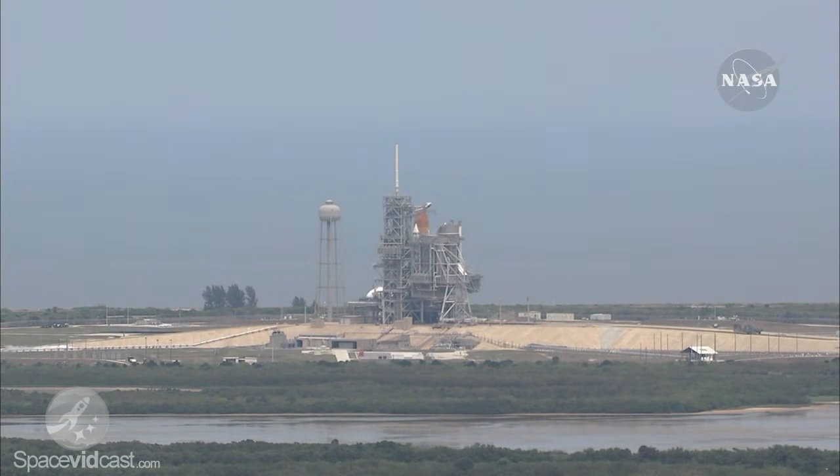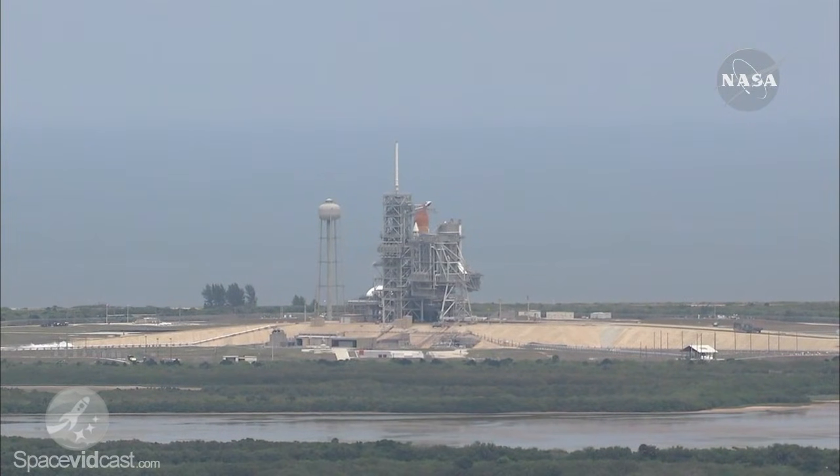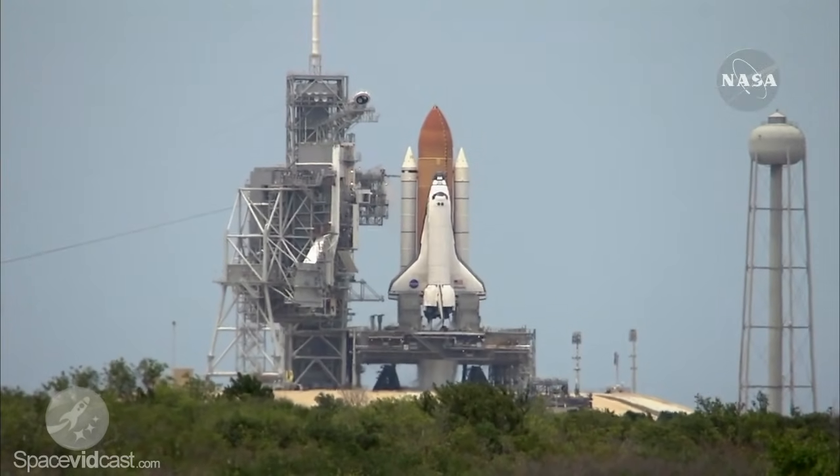Handoff to Atlantis has occurred from the ground launch sequencer. Nozzle check of the SRBs. Firing chain is armed. Sound suppression water system armed. T-minus ten.